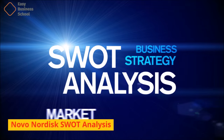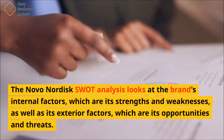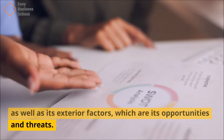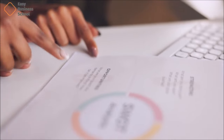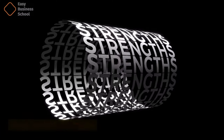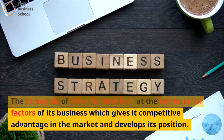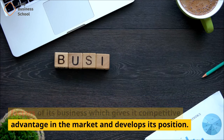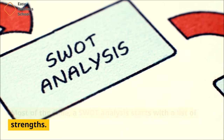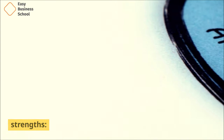The Novo Nordisk SWOT Analysis looks at the brand's internal factors, which are its strengths and weaknesses, as well as its exterior factors, which are its opportunities and threats. Let's start with Novo Nordisk's SWOT Analysis. The strengths of Novo Nordisk look at the key internal factors of its business, which give it competitive advantage in the market and develop its position. In its SWOT analysis, Novo Nordisk has the following strengths.